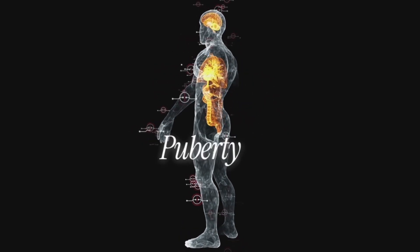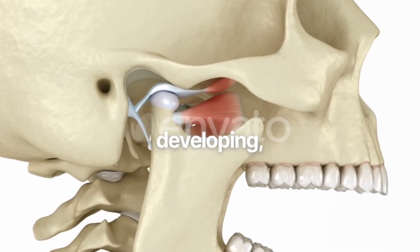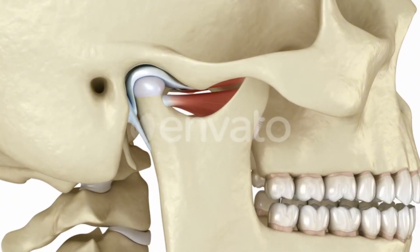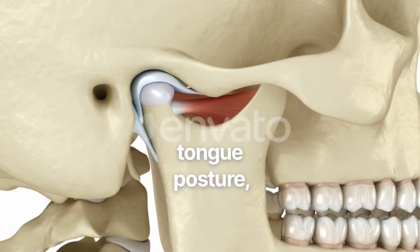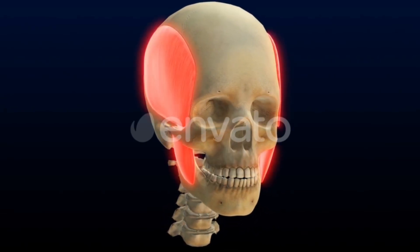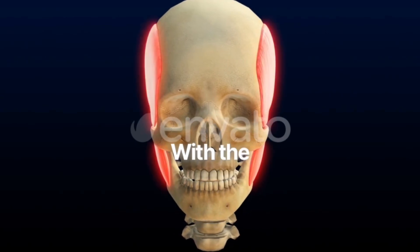Puberty is the most powerful window for correcting growth direction. The facial bones are still developing, still adapting, still remodeling rapidly. Most orthodontists focus on teeth, but the real opportunity is correcting tongue posture, nasal breathing, chewing stimulus, forward facial support, and airway function. If someone is in puberty, they can massively influence growth rotation with the right habits.